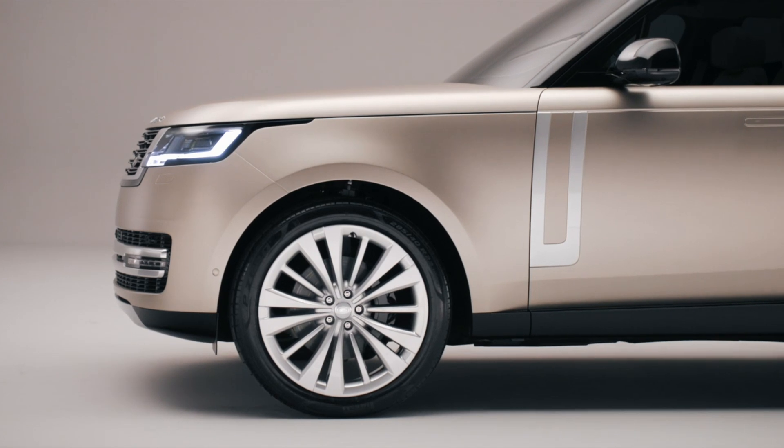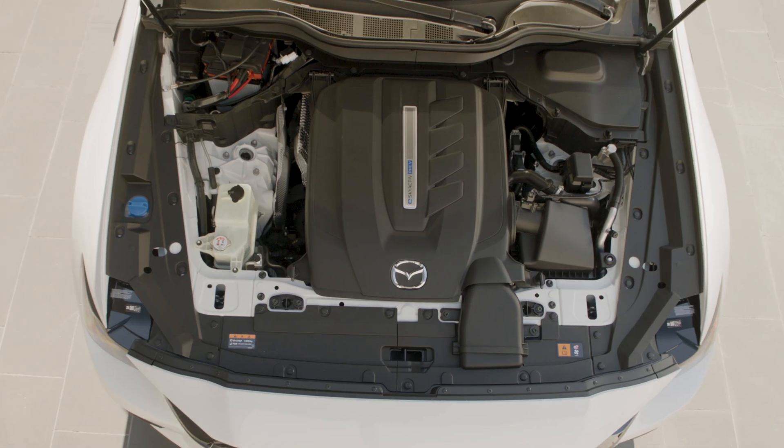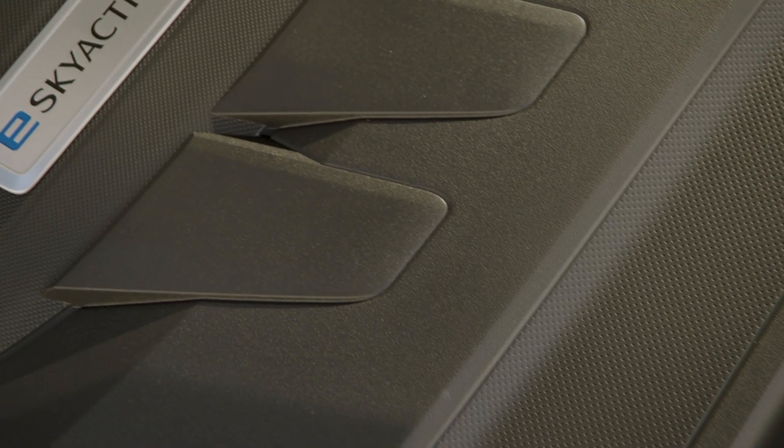Run out? The gas engine kicks in to provide total driving range upwards of 600 miles in some cases. Plus, they don't take as long to charge as a full battery electric vehicle, because these batteries are still much smaller than those.